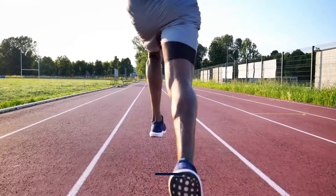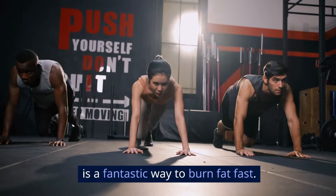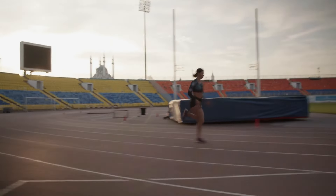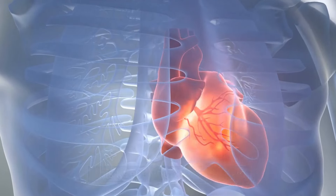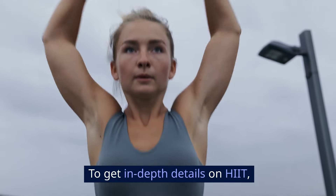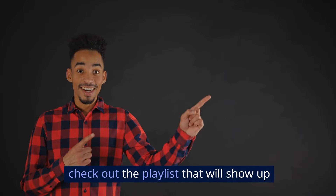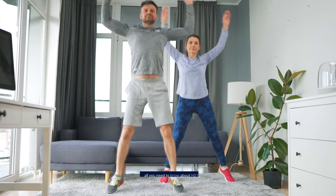Hit it hard. High-intensity interval training, HIIT, is a fantastic way to burn fat fast. Alternate between short bursts of intense activity like jumping jacks or sprints with periods of rest. This keeps your heart rate up and helps you torch more calories in less time. To get in-depth details on HIIT, check out the playlist that will show up on your screen right about now — it has videos that show you all you need to know about HIIT.